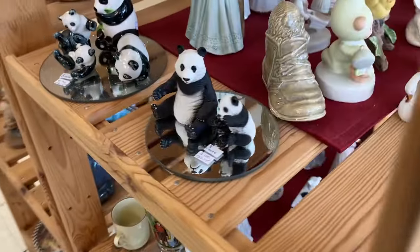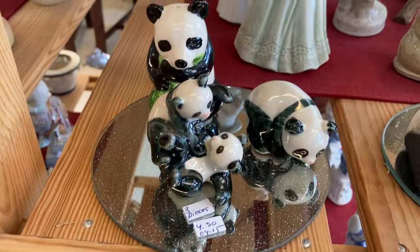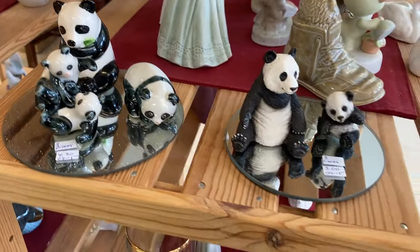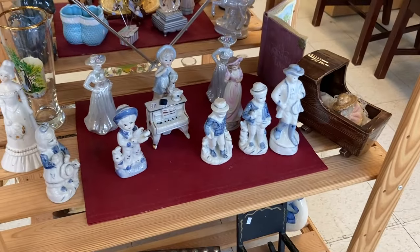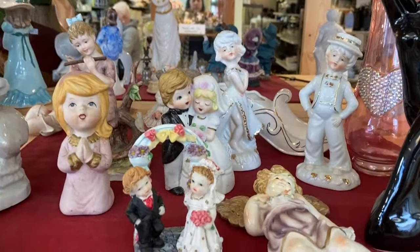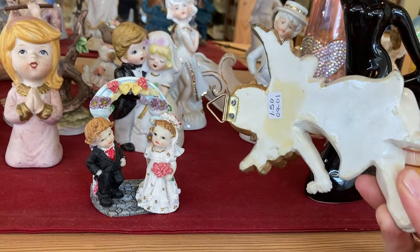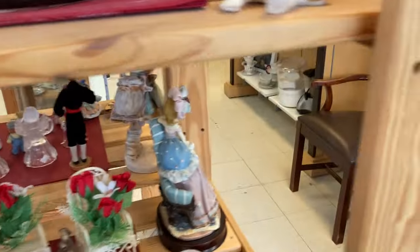I was looking at all these little knickknacks and then I noticed all these panda bears — they're so sweet. I am obsessed with pandas. My Instagram feed is pretty much only filled with animal videos. A couple of days ago one of them was a panda just in an enclosure doing somersaults the whole video. It was so cute — looked like he was having a great time.